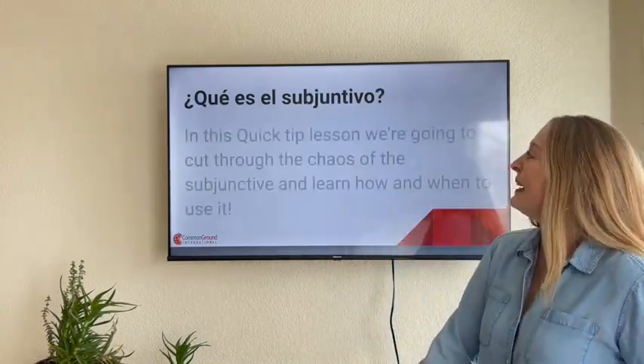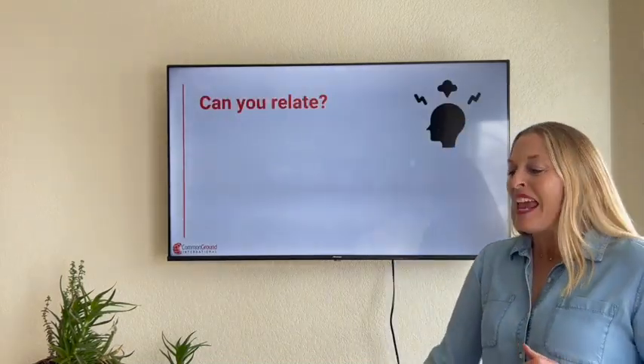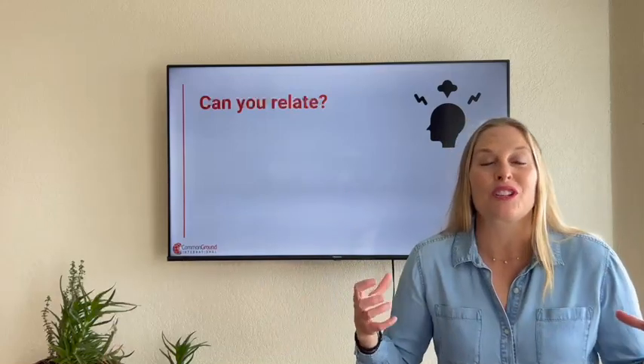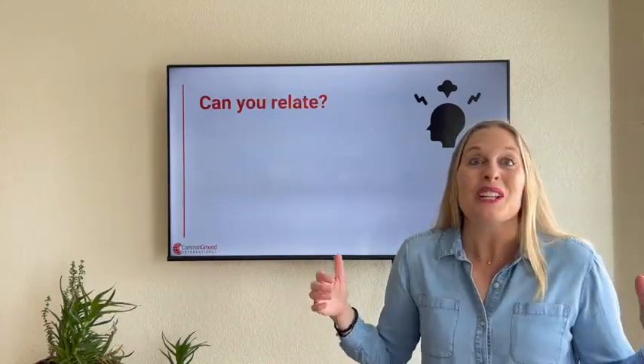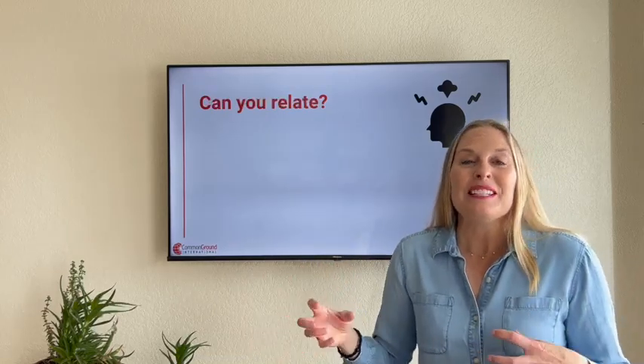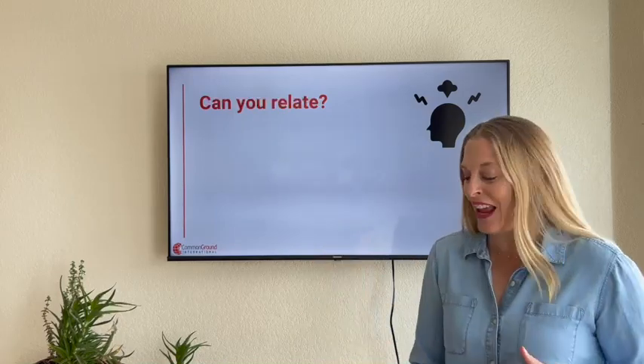So let's jump in about the Spanish subjunctive, focusing on the present subjunctive. In our Common Ground International learning community, over 20 plus years of working with adult Spanish learners, when we start talking about the subjunctive, here are some stereotypes that creep in.